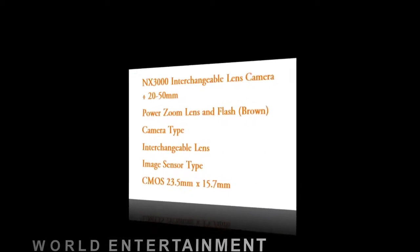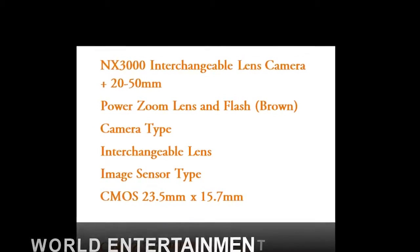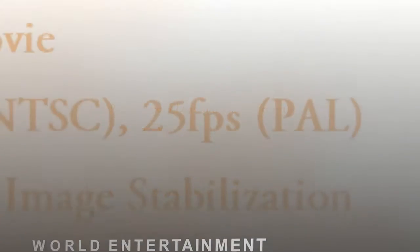With a fast shutter speed of 1/4000th of a second, you have the power to capture the decisive moments. So when your little girl is having the time of her life, you'll know you'll be able to capture her passing smile.